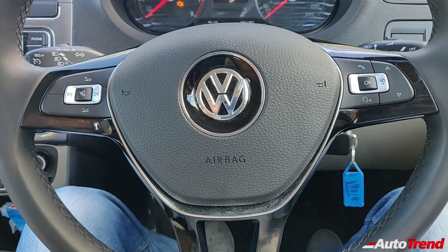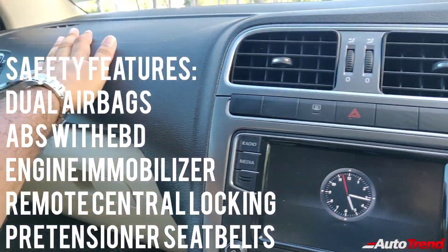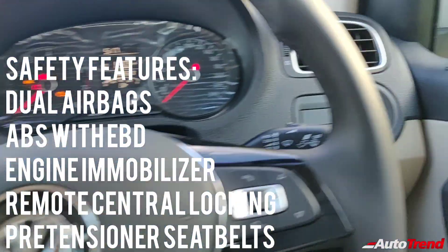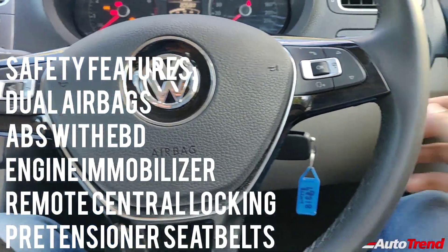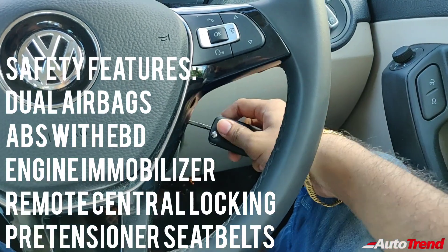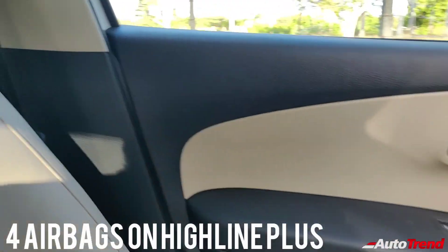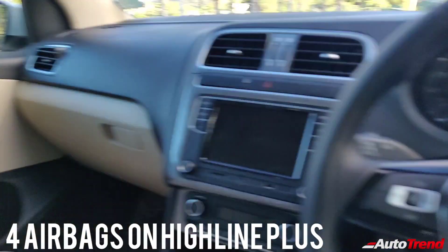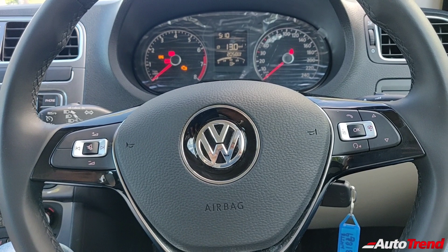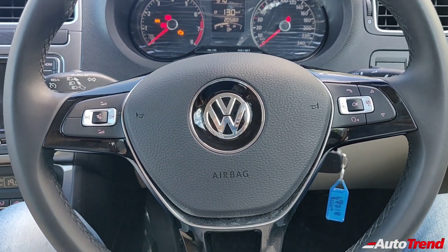Talking about safety features, all the variants of the Volkswagen Vento come as standard with dual airbags along with ABS, EBD, engine immobilizer, pre-tensioner equipped front seat belts, and remote central locking. However, this being a top-spec variant, you additionally get side airbags for thorax for the front passengers alone. That's all about the front part of the cabin of the Volkswagen Vento TSI Highline Plus variant.